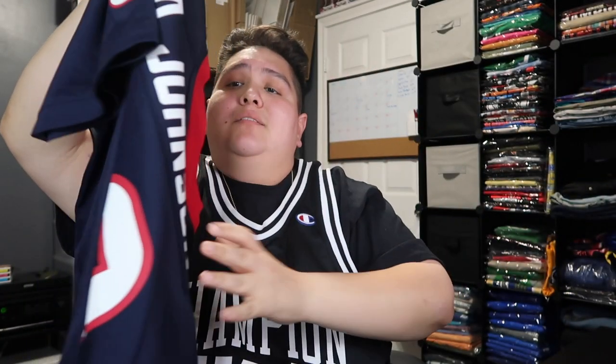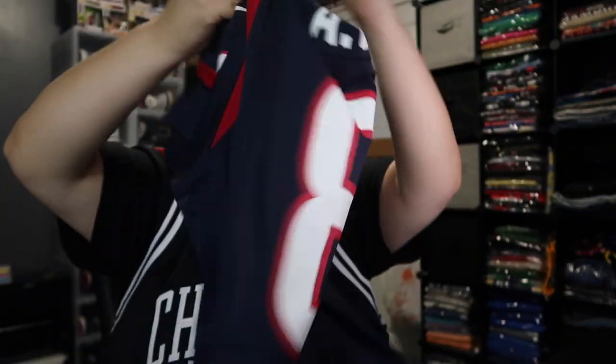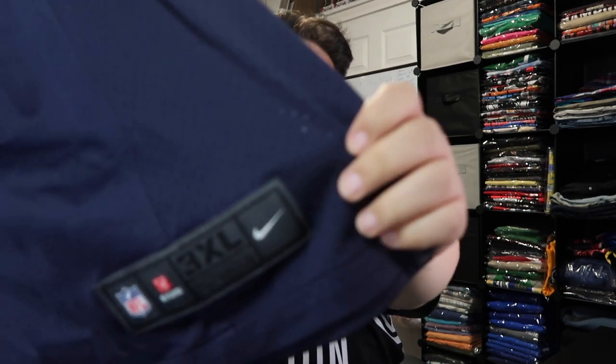And then we have an Andre Johnson jersey — this is big boy friendly, three extra large. Unfortunately this one doesn't fit me anymore, so I need to sell this one. Andre Johnson, Nike — no cracking, no nothing. Such a beautiful jersey. Get ready for football season, baby — it's coming.